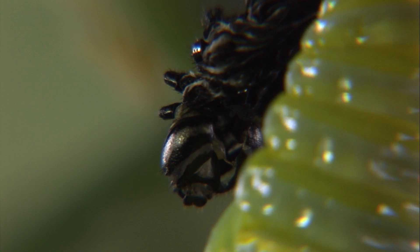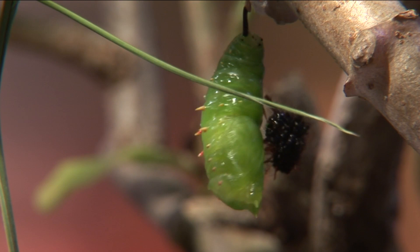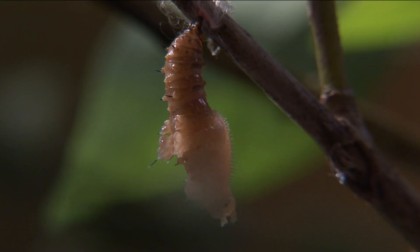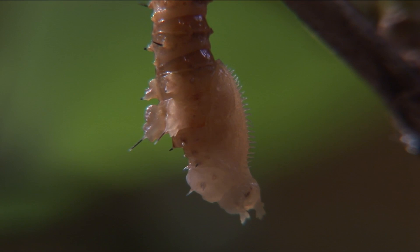The caterpillar spins and spins to get rid of that old skin it has. During the hour that follows, the chrysalis hardens and takes its final form as one of the most fascinating processes in nature is set into motion — the metamorphosis from caterpillar into butterfly.